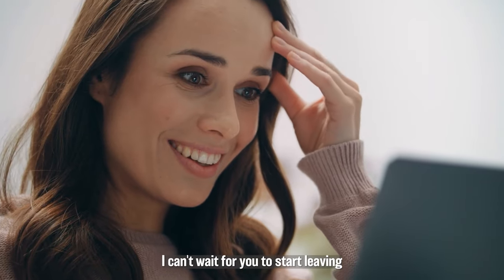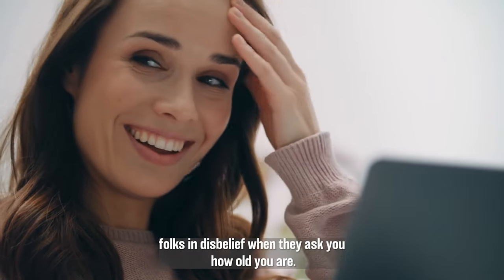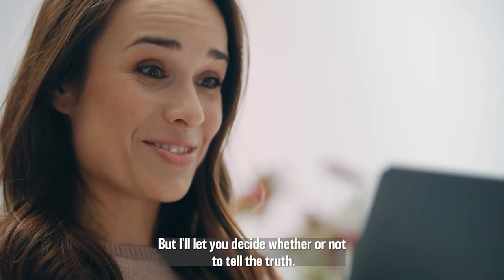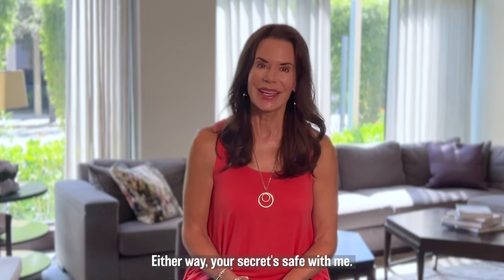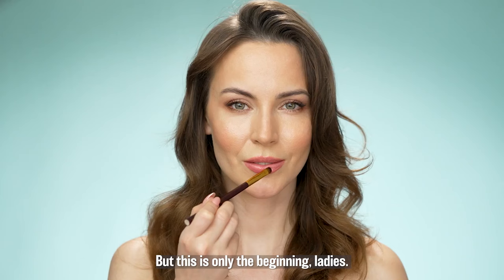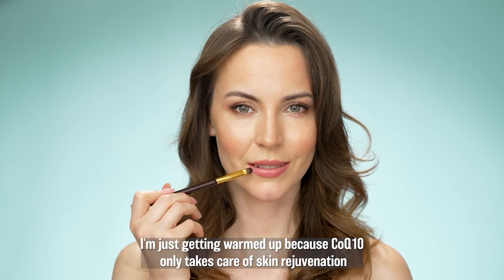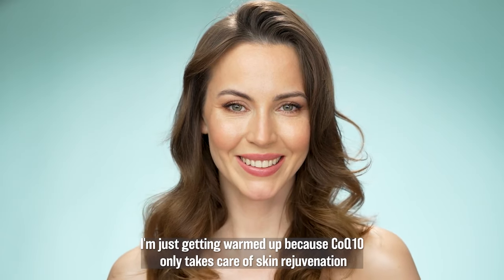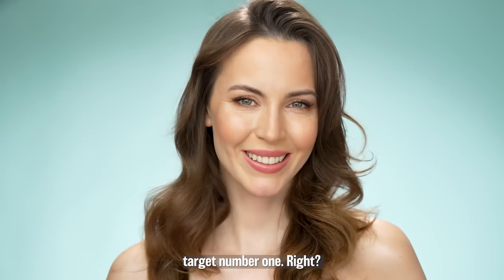I can't wait for you to start leaving folks in disbelief when they ask you how old you are — but I'll let you decide whether or not to tell the truth. Either way, your secret's safe with me. But this is only the beginning, ladies. I'm just getting warmed up because CoQ10 only takes care of skin rejuvenation target number one, so now I want to talk to you about collagen — skin rejuvenation target number two.